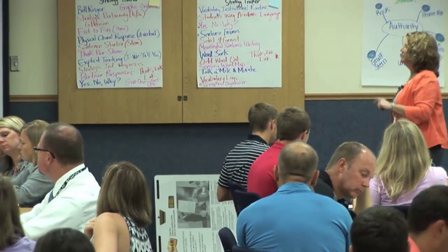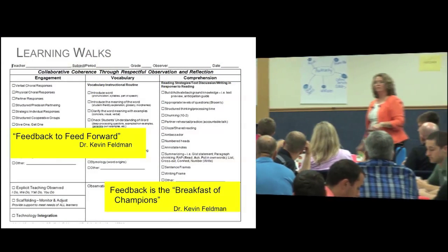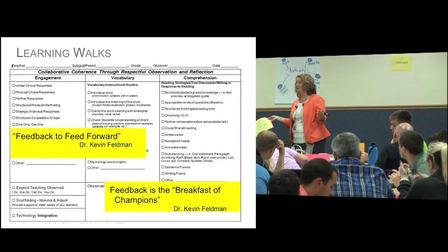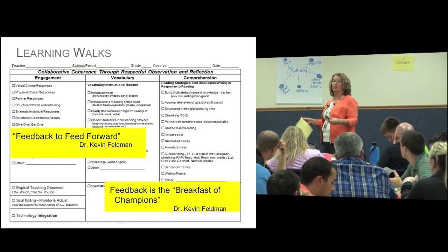Dr. Feldman — two of my favorite quotes of his: feedback to feed forward. So it's all about growth and pushing each other to grow professionally. Because we know if we get stagnant, we become ineffective. So we always want to be pushing ourselves and supporting one another to do that.